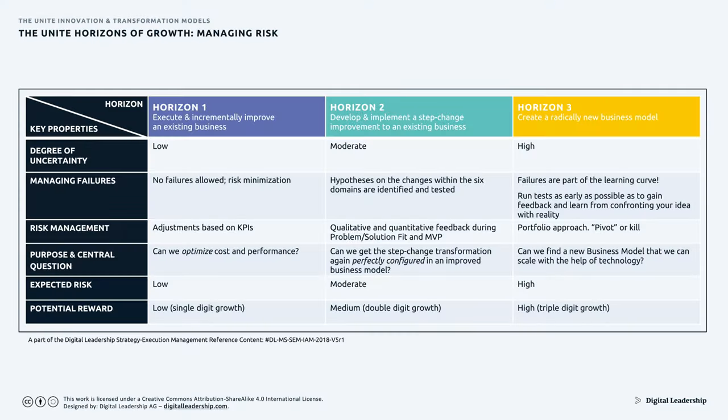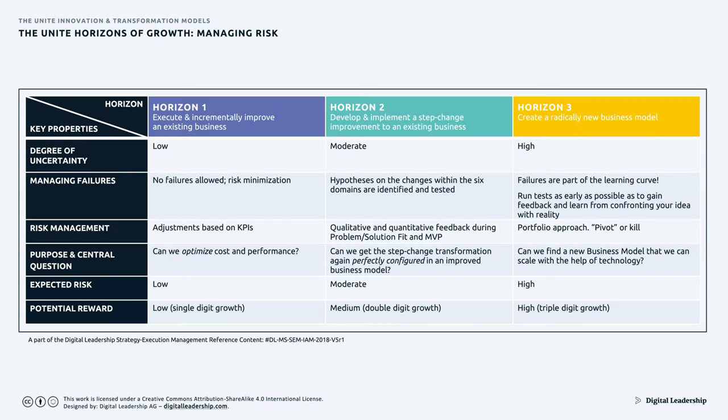Marketing totally changes — from working with existing customers to entirely new customers, which is most likely to happen as you change your value proposition. Typically you find yourself working with new types of customers, which is why you do small-scale samples and ask questions. Risk management changes too: in Horizon 1 you have low uncertainty — optimizing cost and performance. In Horizon 3 the risk is high, so you constantly adjust costs and pivot.